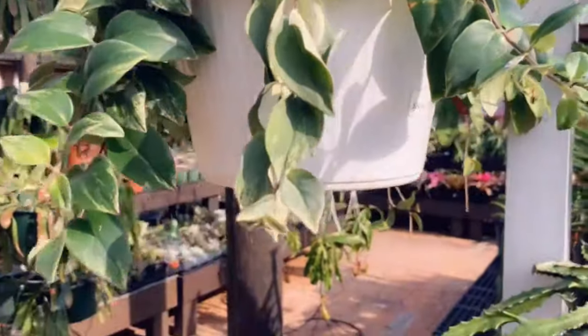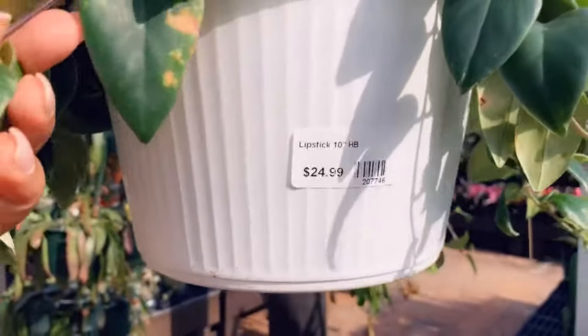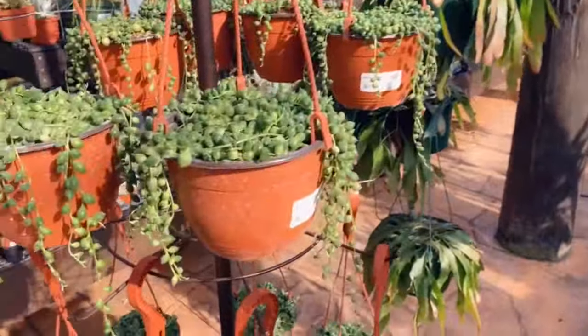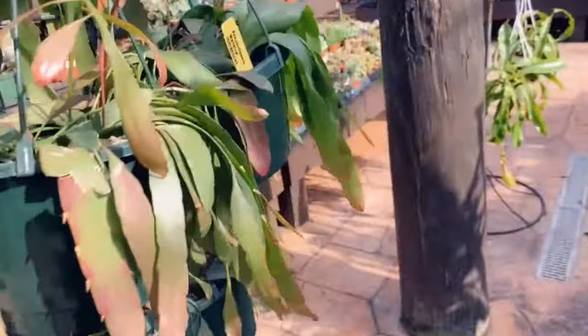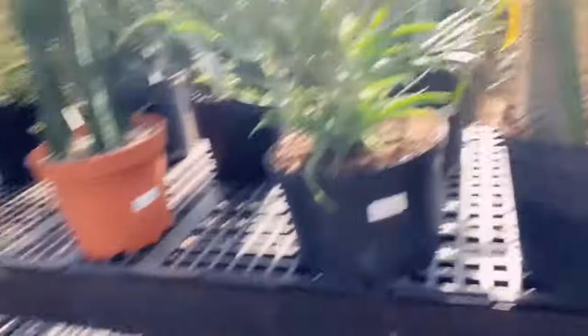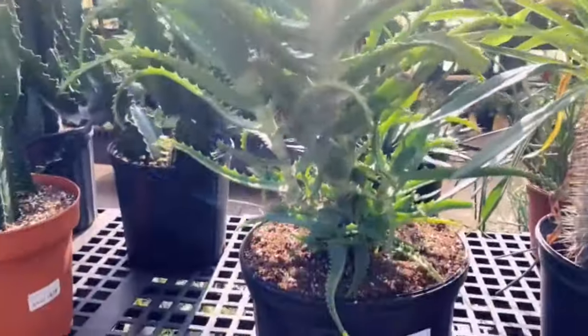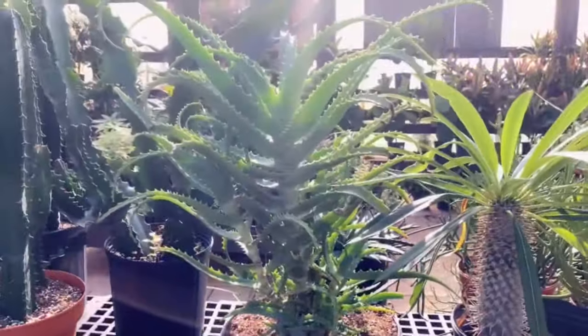Here's a lipstick plant, $24.99, in a hanging basket. Look at this — that's $54.99, but it's really cool.